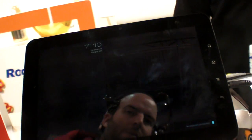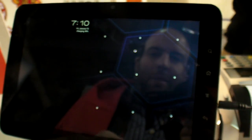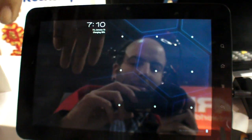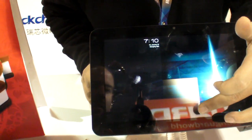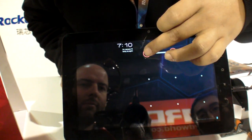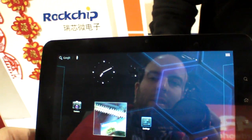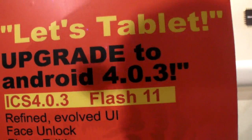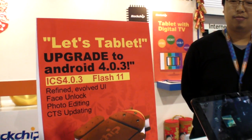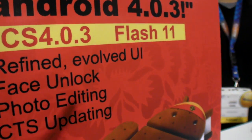We can turn it on... Oh, I found it. Face recognition. Nope, it doesn't want to get me in. We're in. Cool.